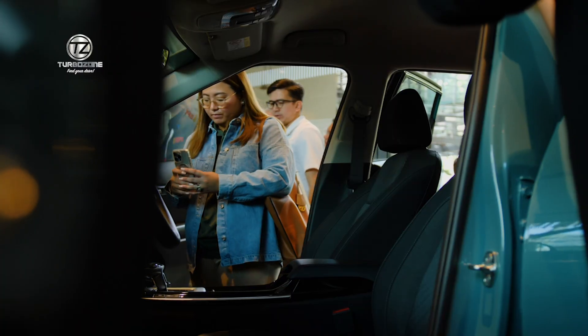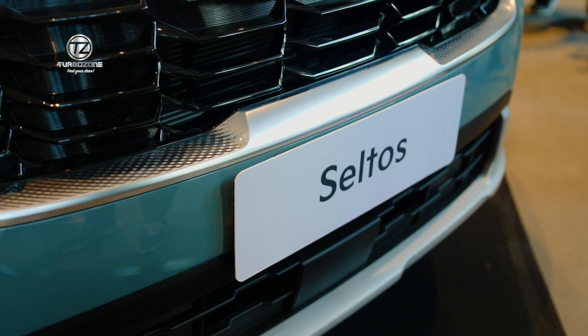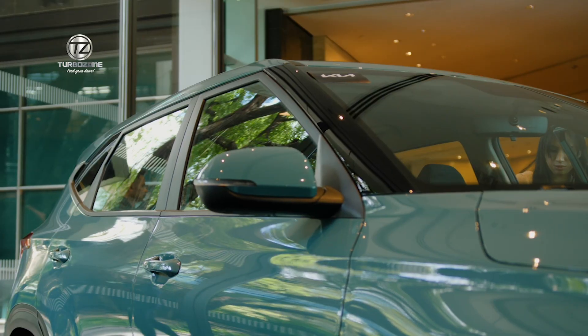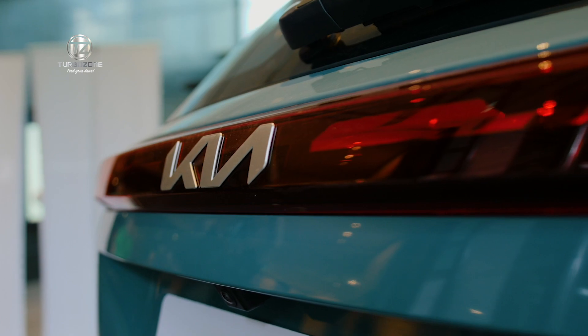The Seltos will come in with three variants: the top-of-the-line SX, the EX, and the LX. The LX introductory price starts at 1.98 million pesos.